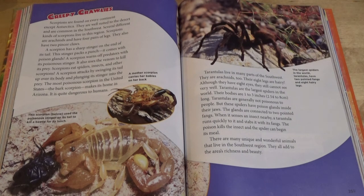The most poisonous scorpion in the United States, the bark scorpion, makes its home in Arizona. It is quite dangerous to humans. A mother scorpion carries her babies on her back. This scorpion used the poisonous stinger on its tail to kill a beetle for its lunch.